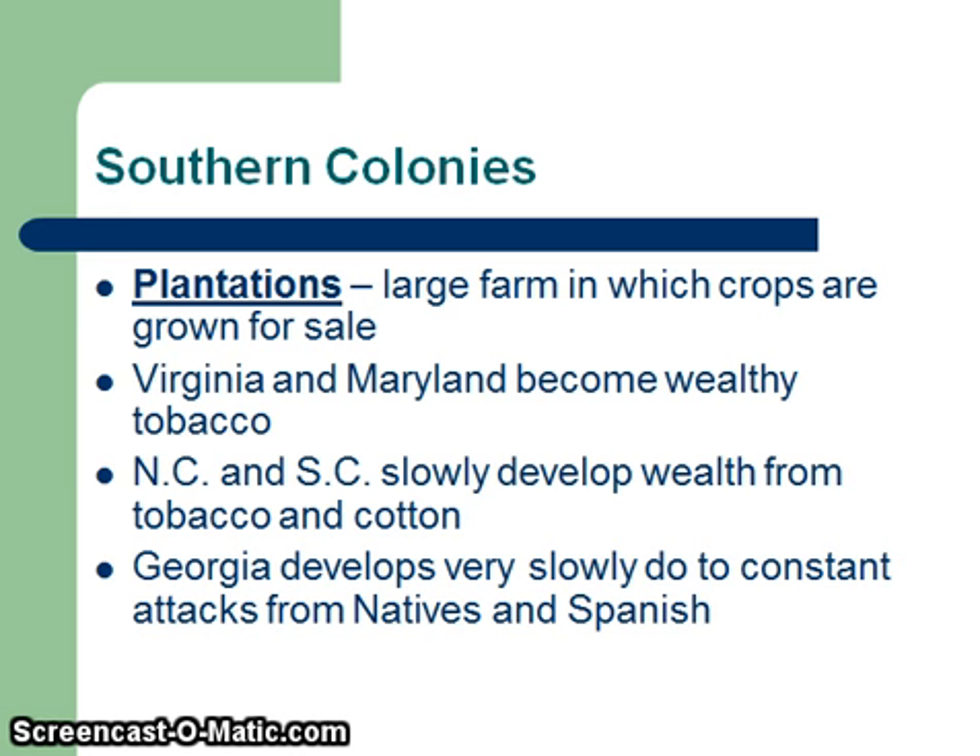The two things that the southern colonies actually exported were tobacco and cotton. And Georgia develops very slowly, like I said, because of the cost of dealing with attacks from the natives and the Spanish in Florida. That's one reason why Oglethorpe did establish Savannah.